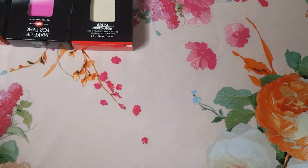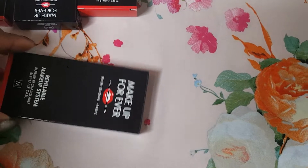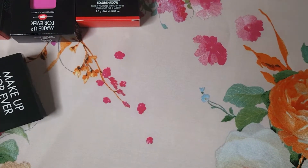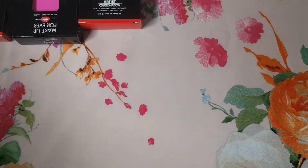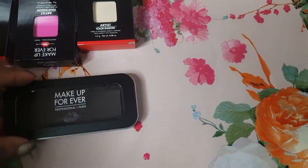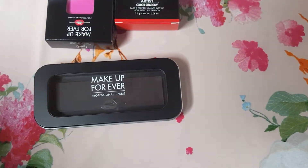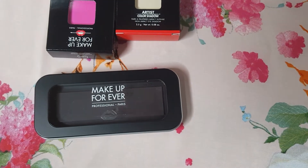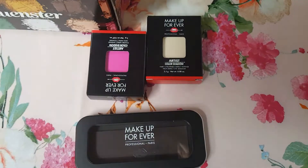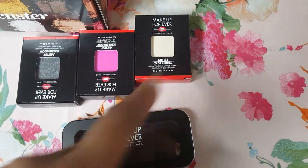They gave me what looks like a refillable makeup system, almost like a palette. This is really good for traveling — I could put this in my purse or in my suitcase. Let's go ahead and open up all three of these.